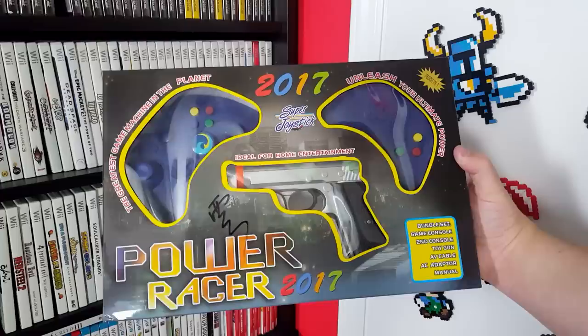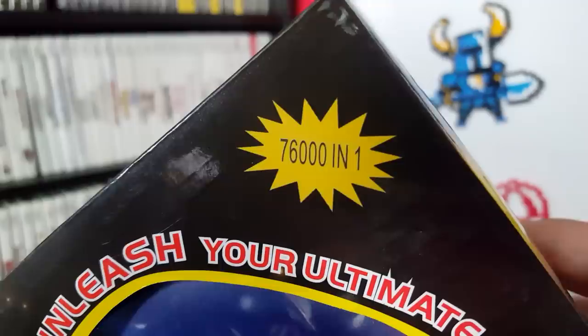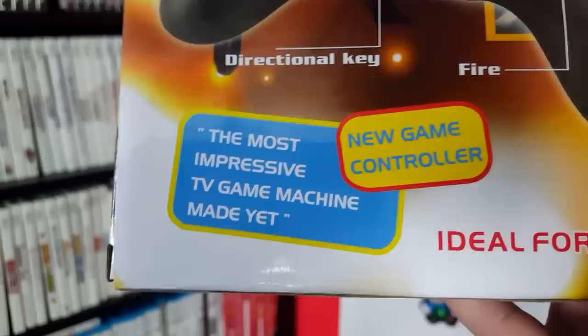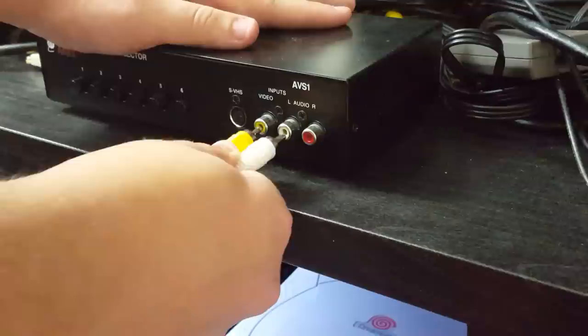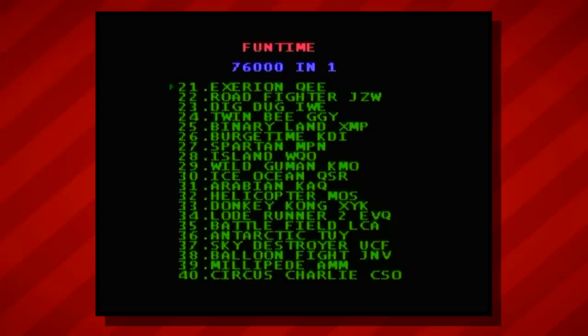The final bootleg game console we'll be checking out today is the Power Player Racer 2017 Super Joystick Plug and Play Video Game System - yes, that is actually what this thing is called. And judging by the packaging, we are in for a treat. Not only does this one boast 76,000 games in one, but it's also apparently the most impressive TV game machine made yet. Looks like we've got some art from modern games including what appears to be a screen from Just Cause 3. So I'm expecting some major horsepower out of this guy. And... it's a Famiclone. "Funtime 76,001." Yeah, I'll be the judge of that. Looks like most of these are just the regular set of unlicensed NES games.